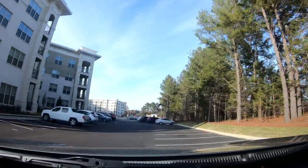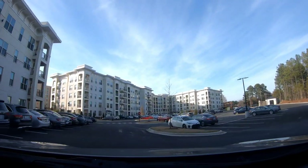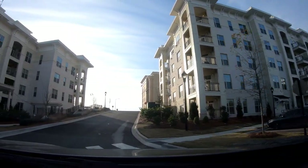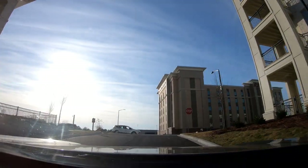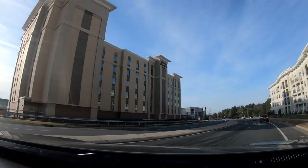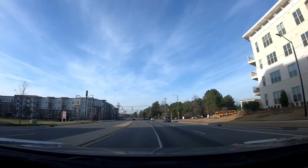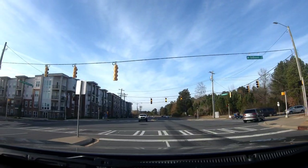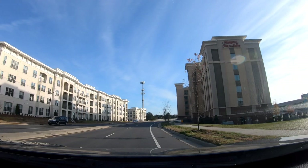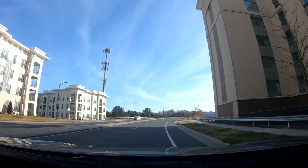This is not all Ballantyne — this is just like a little piece. I can't take you all throughout everywhere in Charlotte because Charlotte is just so widespread. It'll take me months to just show you all everything. I didn't know all of this stuff was back here. See that building right there? That's new.